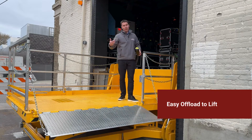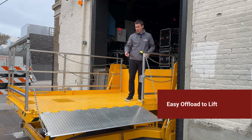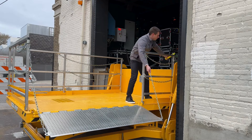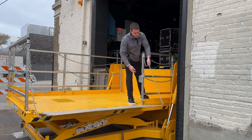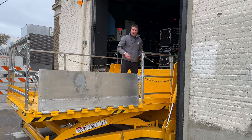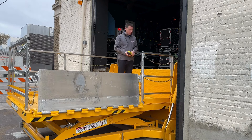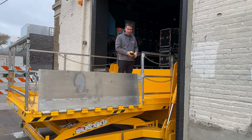So offload all their material from the truck — cases, amps, whatever — onto the lift. Bring them back up and then raise the platform so that it's level with stage height to roll everything off the lift onto the stage.